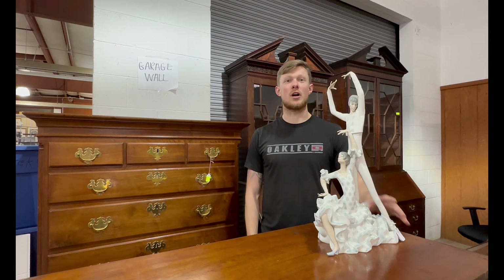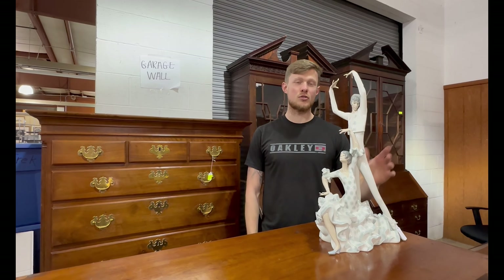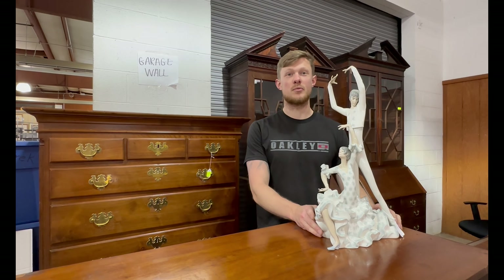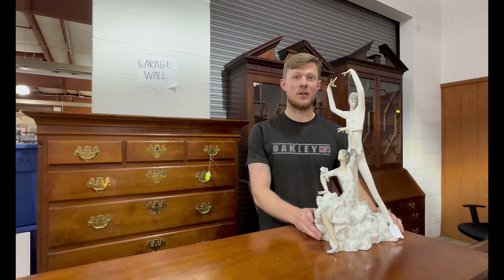We also have some nice Yadro porcelain figurines, some larger and smaller ones, some with the original boxes. So be sure to keep checking back as we'll have those posted for you at the end of the week.